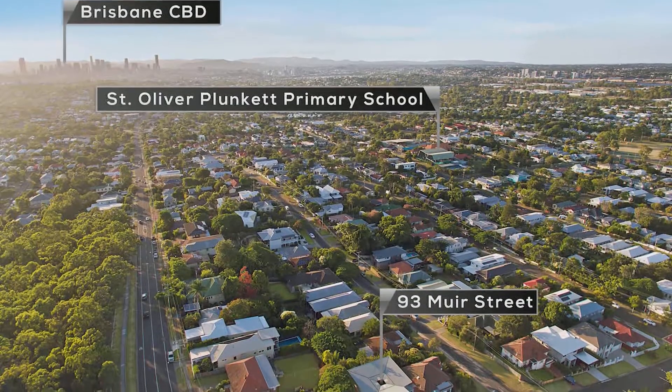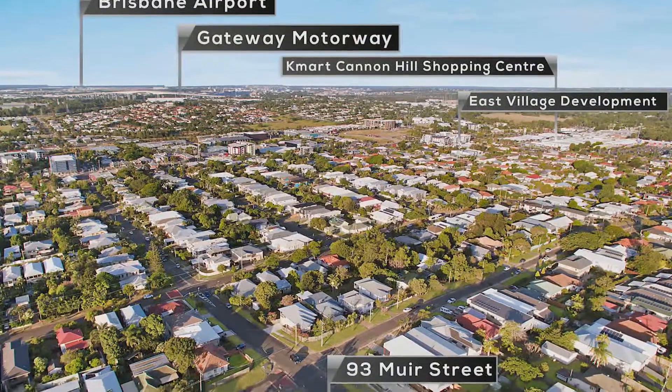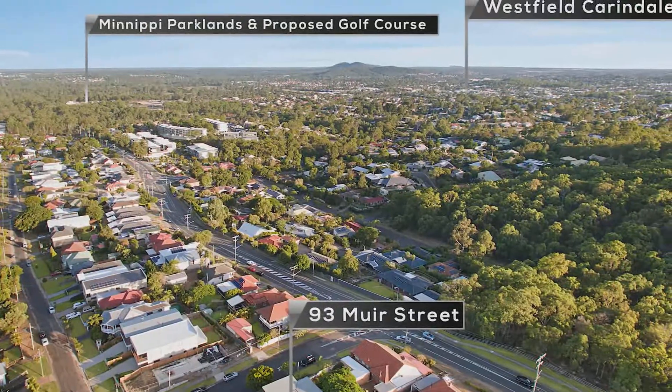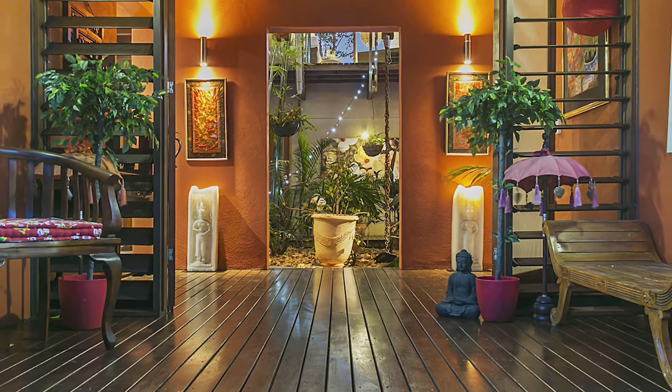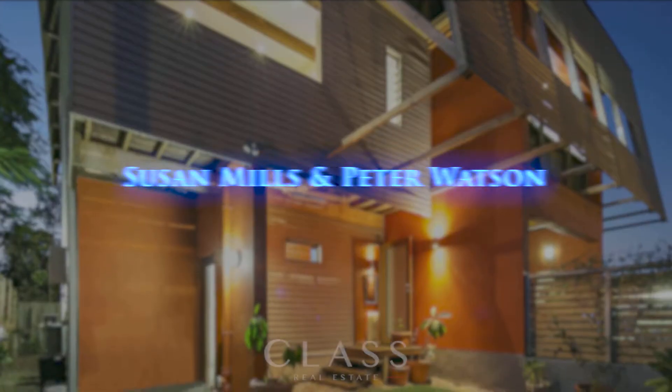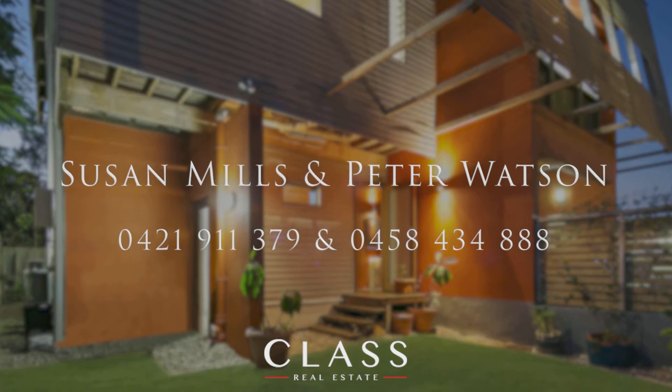Convenient to the city, schools, transport, airport and all other amenities — this property is unparalleled in every aspect. In fact, the only thing missing is you. Call either Peter or Susan from Class Real Estate today and take a closer look before it's gone.